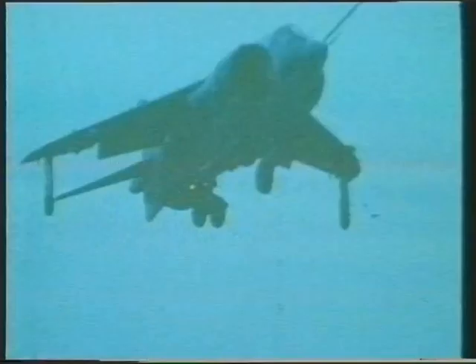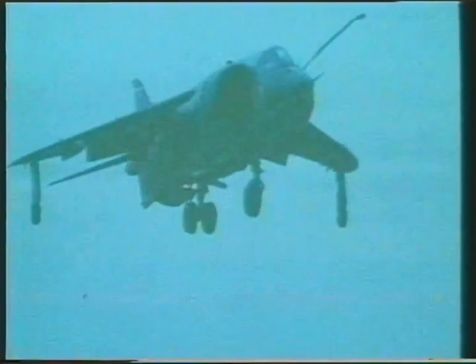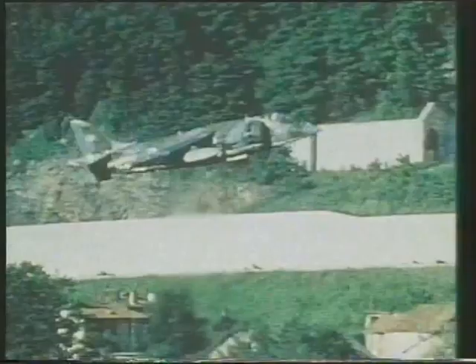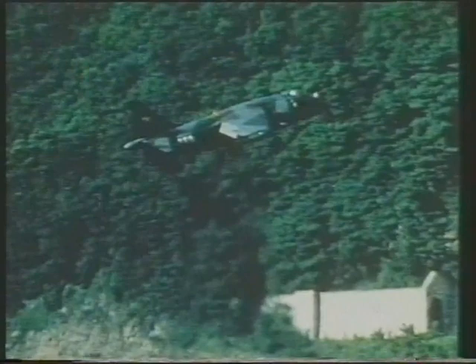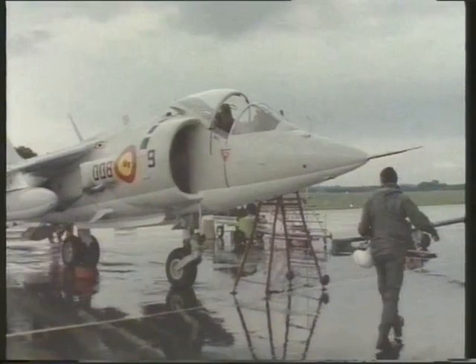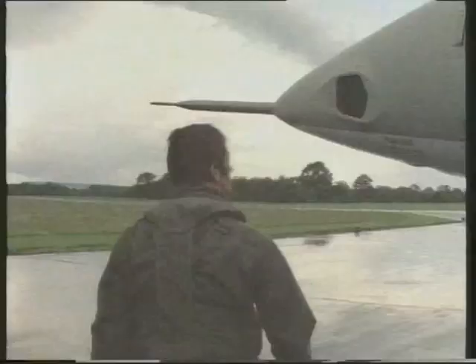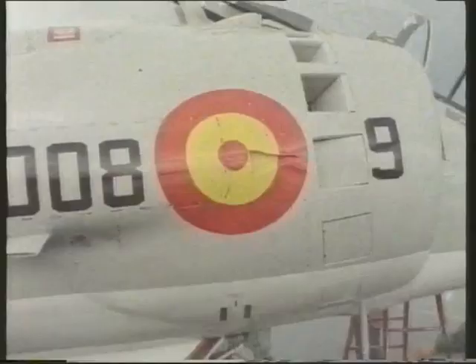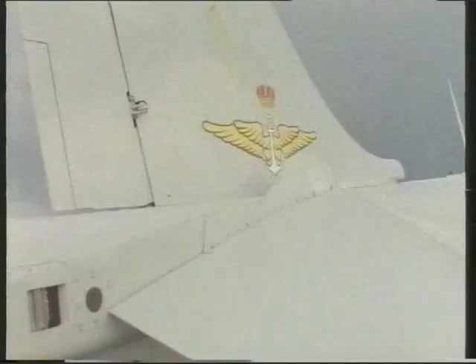The Marine AV-8As also operated from the much bigger Tarawa class of amphibious warfare transports. Unlike all other fast jets, the Harriers do not need a large deck. One Harrier, assembled from parts freely donated by the suppliers and with the appropriate registration VTOL, is the British Aerospace Demonstrator. One of the users of the AV-8A is Spain's Naval Aviation. Their aircraft are called VA-1 Matadors, the trainer being the VAE-1. The Matadors equip Squadron 008, based at Rota, and are also embarked in Spain's two carriers.